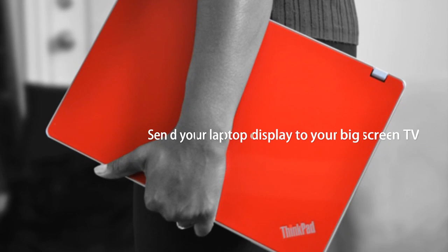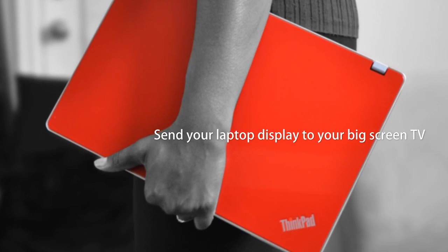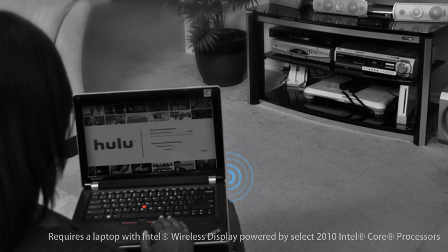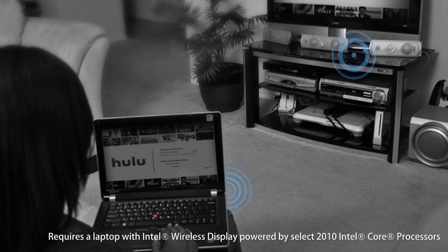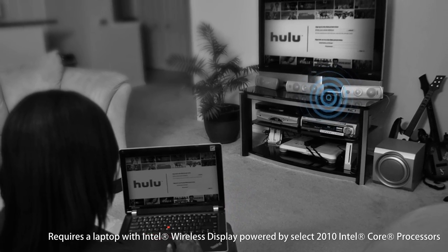From your home office to your living room, Intel has created a way to send your laptop display to the big screen. With new Intel Wireless Display, you can now view high-definition content from the internet, your hard drive, or your home network on an HDTV with available HDMI or composite AV input.